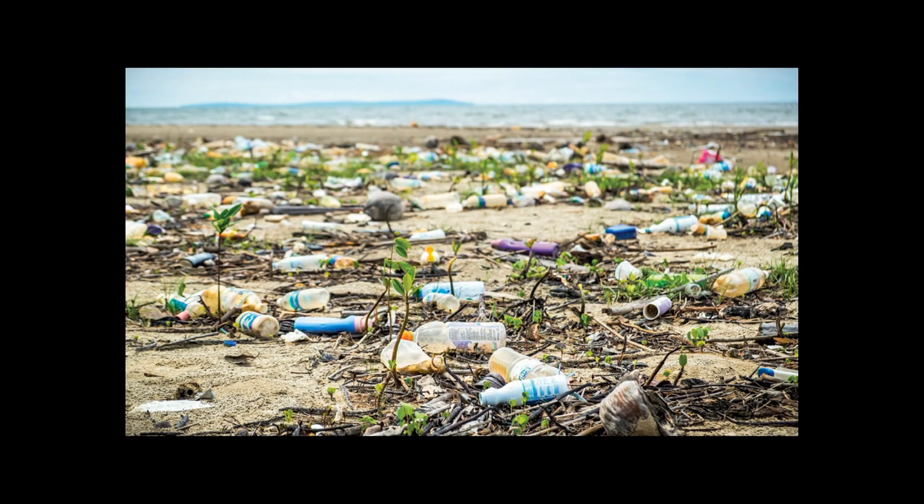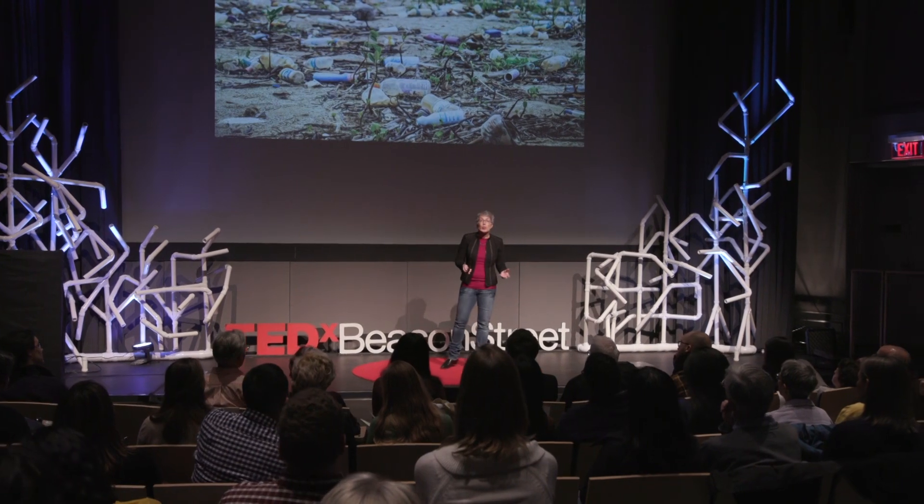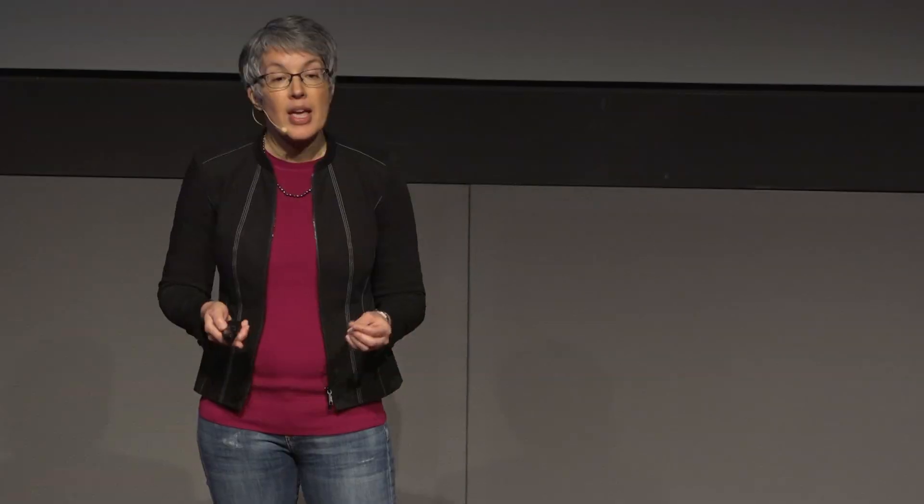But what happens to plastic that isn't lucky enough to be encountered by me on my dog walk? It sits in the environment where it's exposed to sunlight, air, and mechanical forces. We walk on it, we drive over it with a car, it can get blown around, it can start to break down, and ultimately, through our watersheds, it enters our rivers and our oceans.